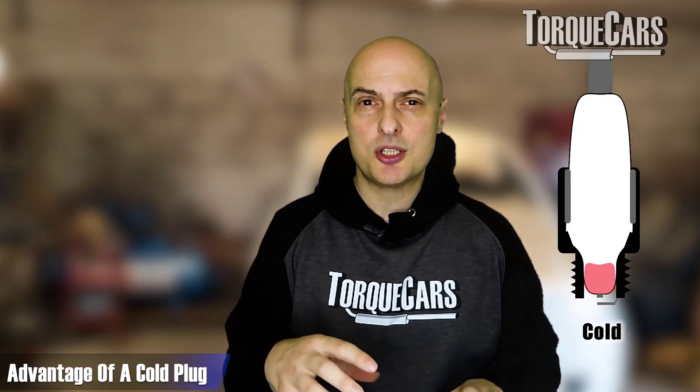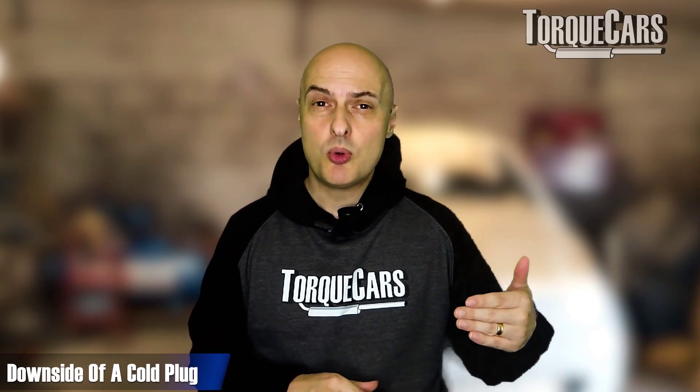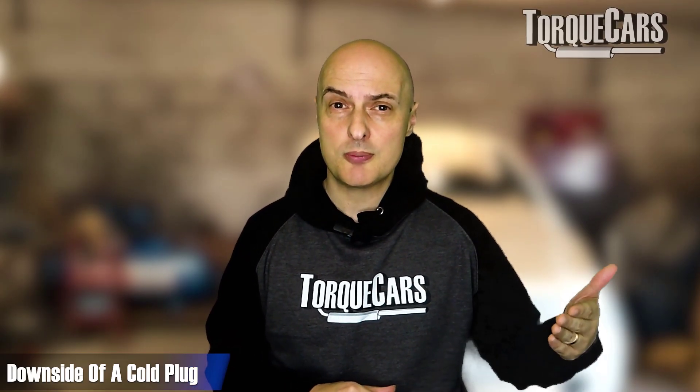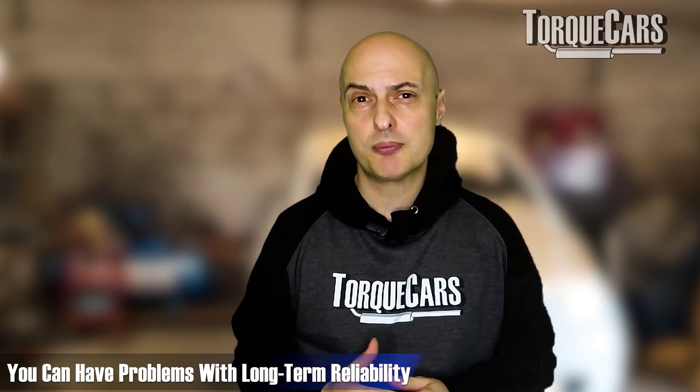A cold plug, on the other hand, is very good at dissipating the heat that builds up in the tip, so it runs cooler. The advantage is you don't have the risk of premature ignition because the spark plug tip is too hot. The downside is it is more prone to fouling — carbon can build up more easily, and the heat in the plug isn't sufficient to keep burning off that carbon as it starts to form, which can cause problems with long-term reliability.